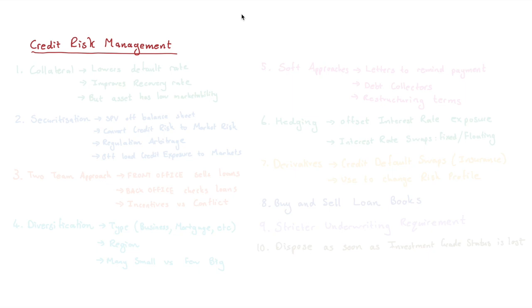Hi everyone, it's MJ, the Fellow Actuary. In this video I want to talk about credit risk management, a very popular exam question. We're going to be looking at 10 ways to manage credit risk.